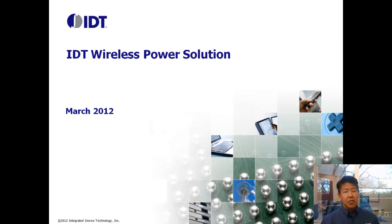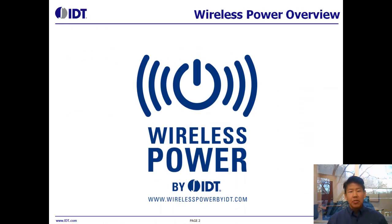Hi, my name is Eric Itakura. I'm the Director of Marketing for IDT's Analog and Power Division. Today we're going to be taking a look at IDT's offerings in the area of wireless power. We'll start out by taking a look at the market, then look into a high-level view of the technology, and then we'll get into IDT's offerings in this area.